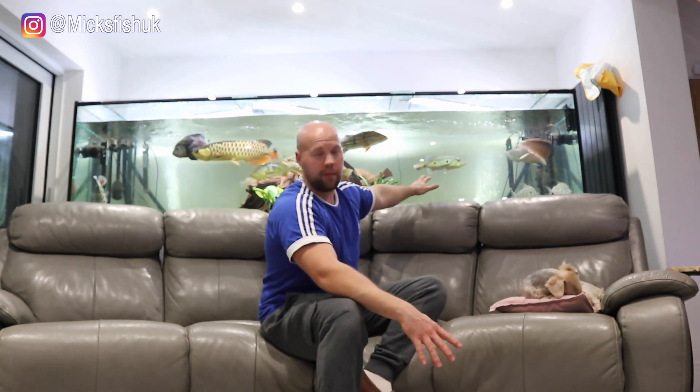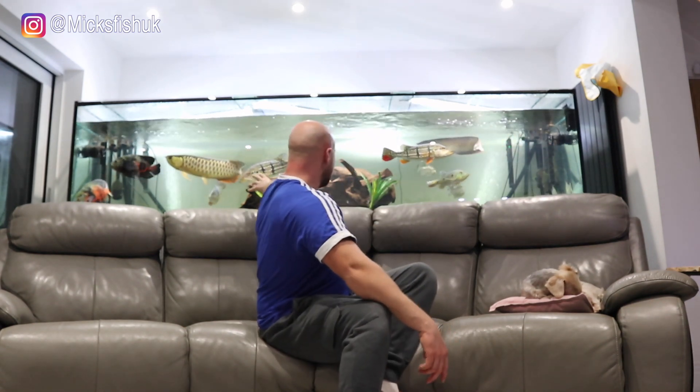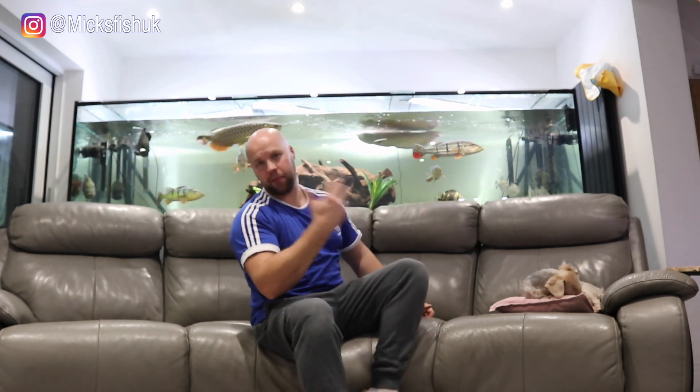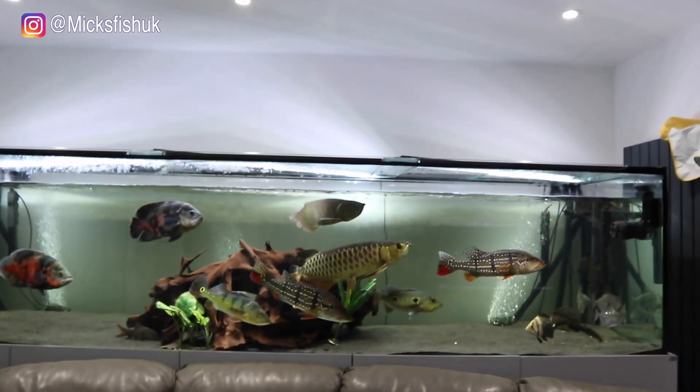As you can see behind me, this is my 2,000 litre aquarium. I've got silver arowana, Asian arowana, silver dollars, datnoid, oscars, plecos, and peacock bass. I'll show you the bass — I've got four bass in this tank.